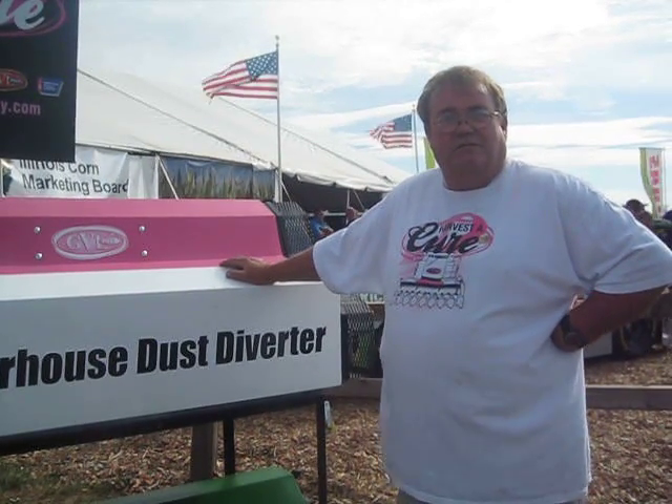Pretty confident. It's all good for the consumers. Well, we appreciate your time, Harold, and we hope you have a great show. It's going well so far. Thank you.